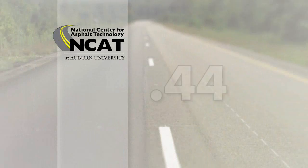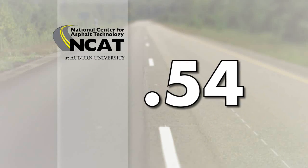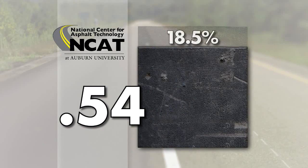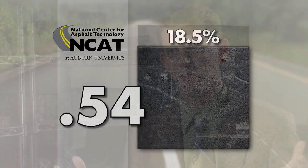We were able to use test track data to recalibrate the structural coefficient. The number that came up in that recalibration study was .54, and the net result of that change is a reduction in asphalt thickness of about 18.5%, which if you spread that over a resurfacing program or new design across the whole state is a huge savings and a great benefit to the DOT — allowing us to stretch our dollars a lot further and maybe even have more projects.